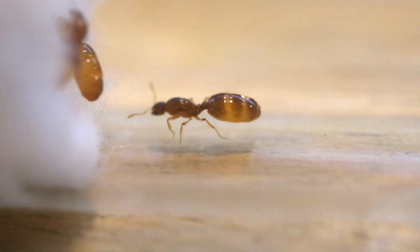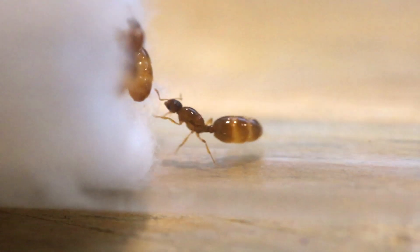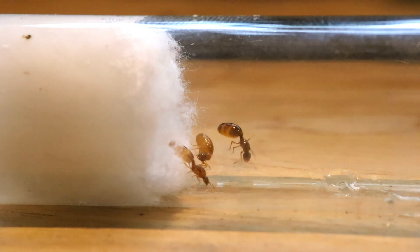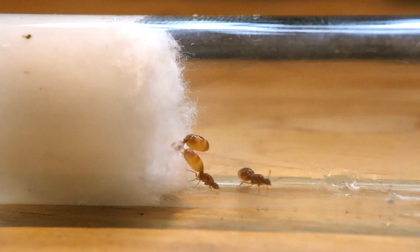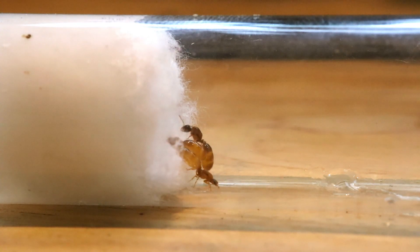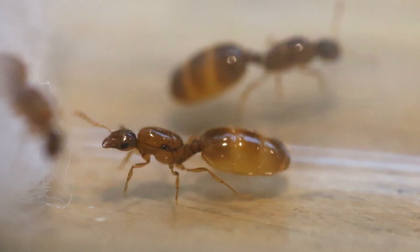These girls originally had eggs, and here's my theory on why they don't have them anymore. I originally put them in a garage, and as it was getting colder toward wintertime, I think the imbalance of heat caused them to go into a weird state where they either killed their eggs, ate them, or left them to die. The water-source cotton was a little colder in that area compared to the actual entrance where the heating cable was. This weird imbalance of heat might have affected them, as Solenopsis molesta are extremely sensitive to heat. If you guys have any ideas on why this may have happened, leave a comment down below.